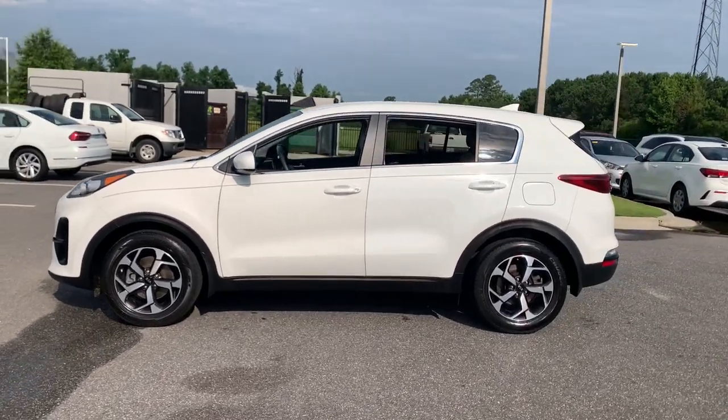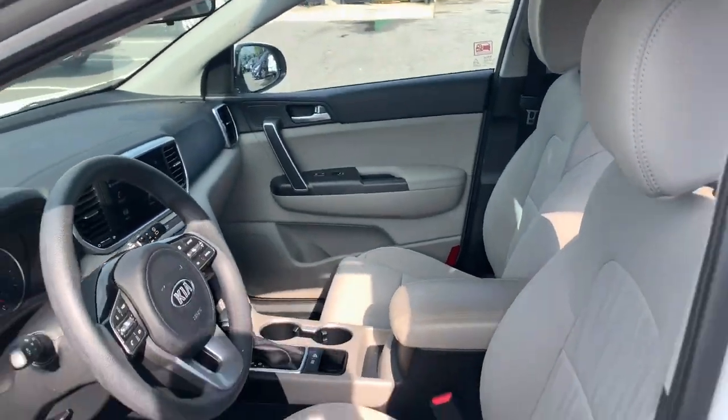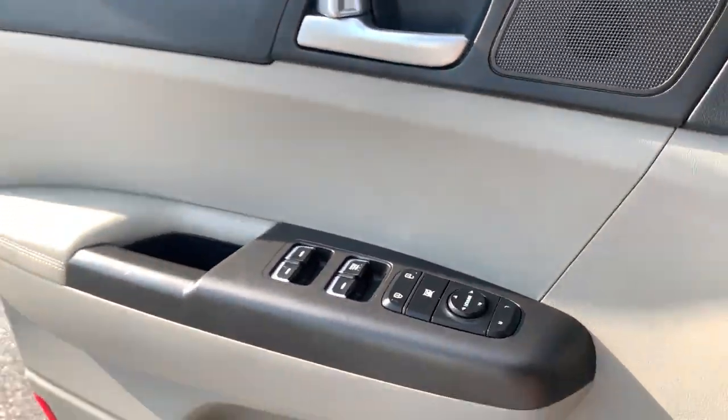Answer the call to adventure in this Kia Sportage, the modern compact crossover available in front-wheel drive or all-wheel drive. You'll love its impeccable quality, sporty style, and athletic handling, not to mention its impressive suite of safety features.